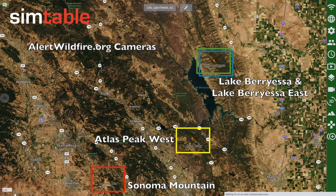For this analysis, we used four cameras from the AlertWildfire.org camera network, including Lake Berryessa, Lake Berryessa East, Atlas Peak West, and Sonoma Mountain.